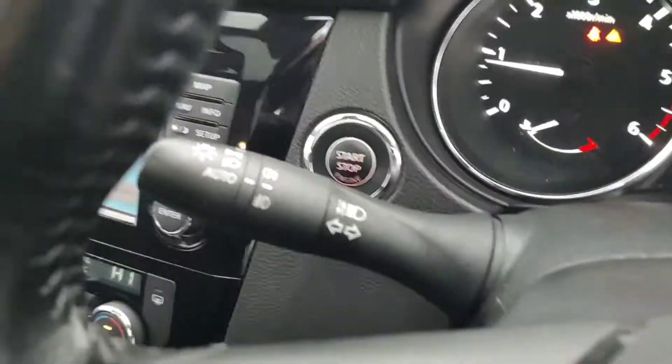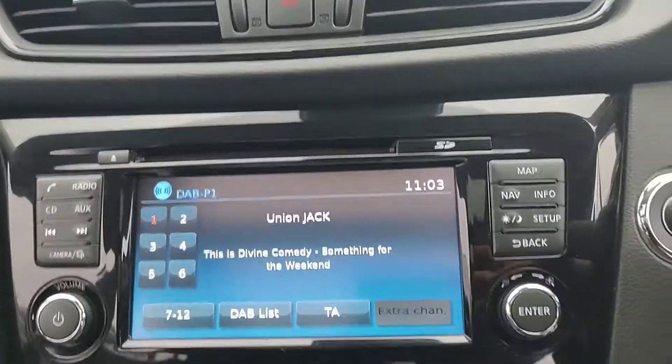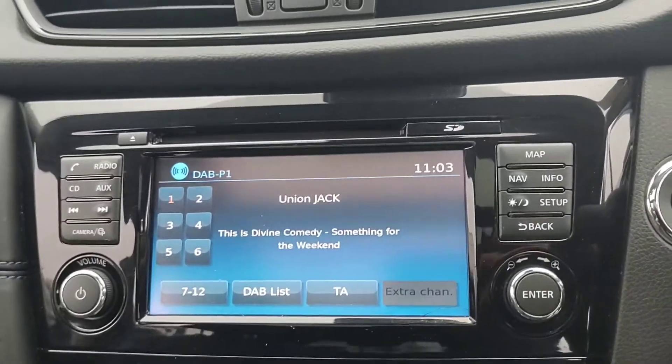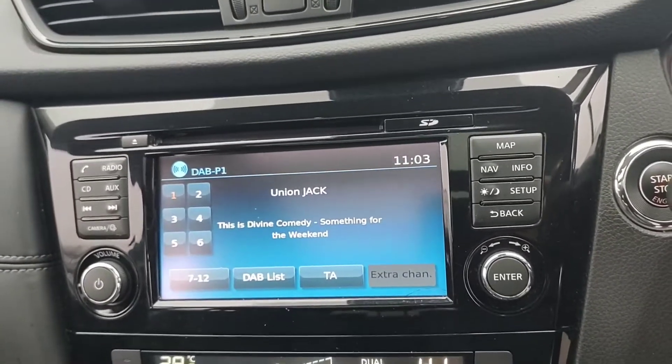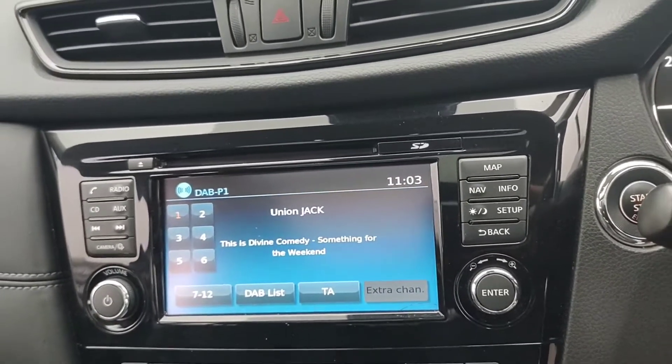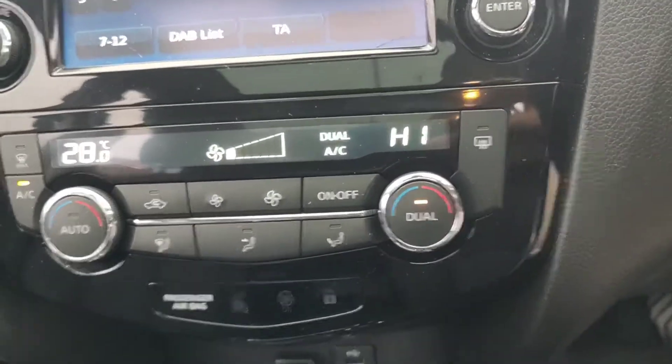This one also has automatic wipers and automatic lights. Over to the touchscreen display in the centre for digital radio, satellite navigation, as well as the 360 camera, Bluetooth audio, and Bluetooth connectivity for your phone.